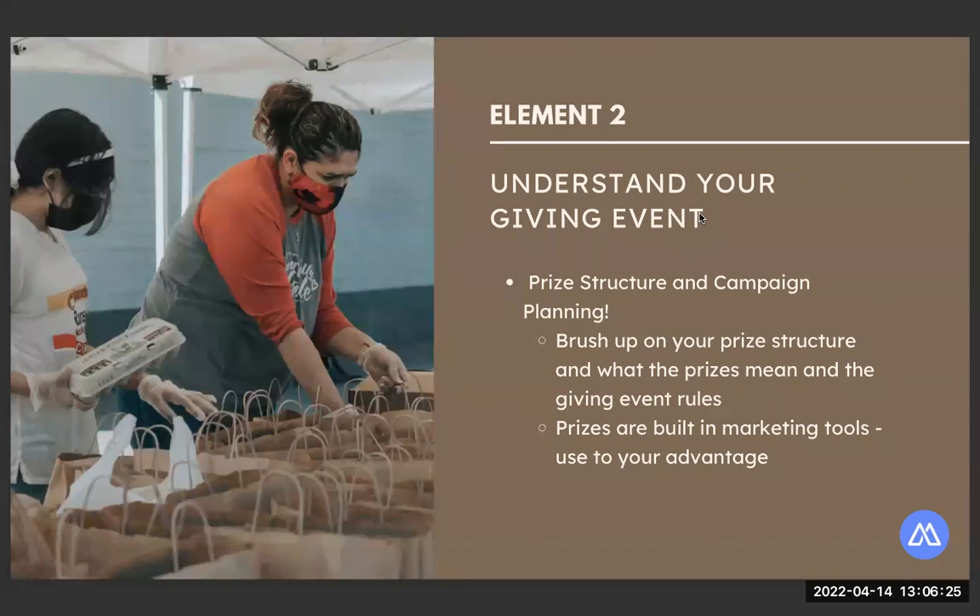When getting your giving event fundraising plan together, the prizes themselves act like bullet points. You can take each prize, create an email, post about that prize on social media, let everyone know you're aiming for a specific prize. Also consider doing personal outreach when you're competing for a prize. Definitely become familiar with the structure for your event.